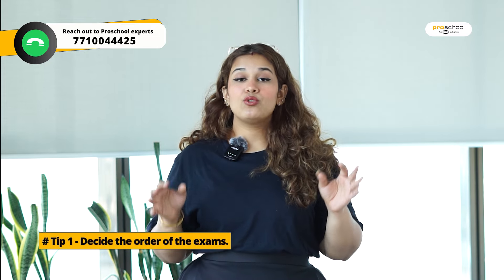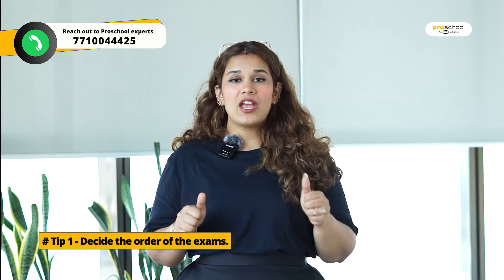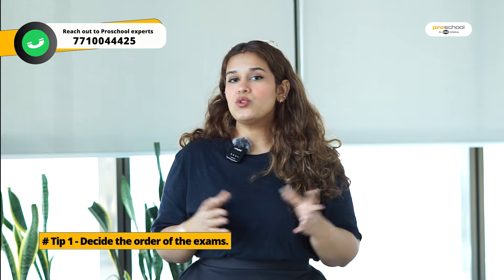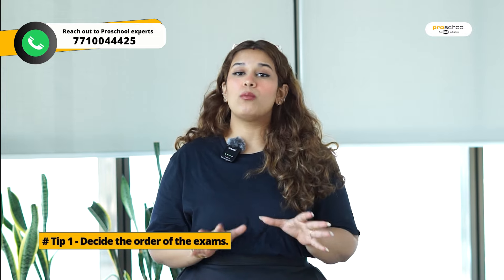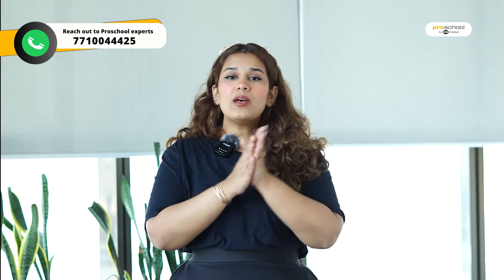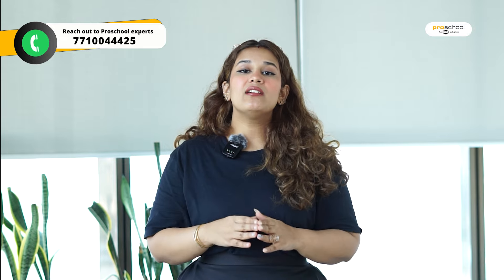So I will give you a few pointers to help you prepare for the skill level exams. First of all, you need to decide the order in which you will give exams — have a clear plan in your mind. Because there are 6 papers and you can give them one by one with no compulsion on order, this creates a lot of confusion. Eliminate that confusion: decide clearly which paper to give first, in which order, and don't let your friends influence you into changing your preparation strategy mid-way.